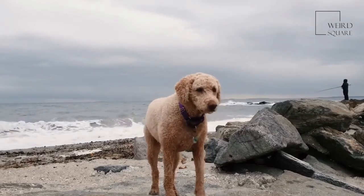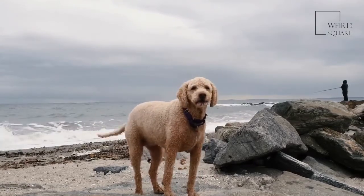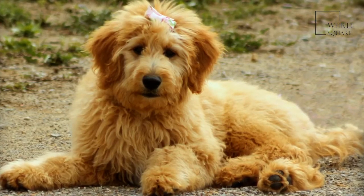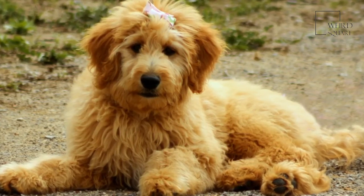Irish Doodles make a wonderful companion dog. They do not do very well if left alone for long periods of time. Irish Doodles are a hybrid dog breed that was created by mixing two breeds. Irish Doodles inherit a mix of genes from each of their parents that give them their unique and fun personality.